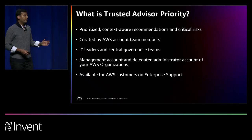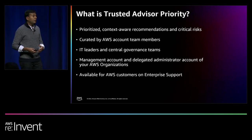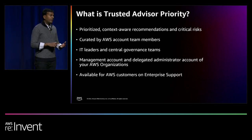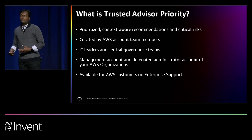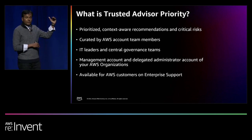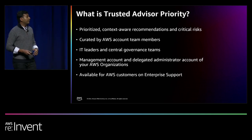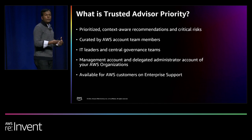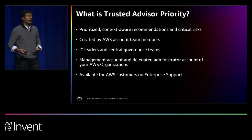TA Priority is a new feature on the Trusted Advisor console where you can receive both programmatic checks and custom curated guidance from your AWS account teams on a dashboard. It's intended for IT leaders, business unit leads, cloud center of excellence teams, and central governance teams in your organizations — where you can review recommendations, acknowledge them, triage them, and help mitigate critical risks. TA Priority is available at a multi-account or AWS organization view, aggregating recommendations across multiple accounts. It is available today in the management account and through delegated administrator accounts, and it's available to customers on an enterprise support subscription.